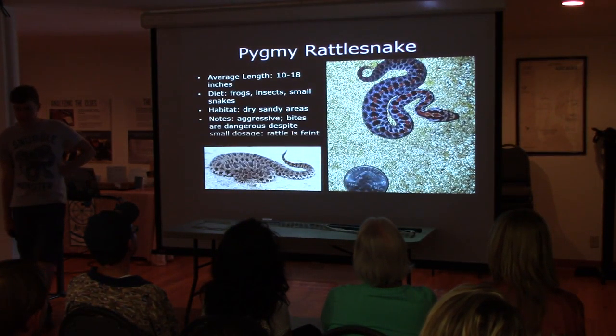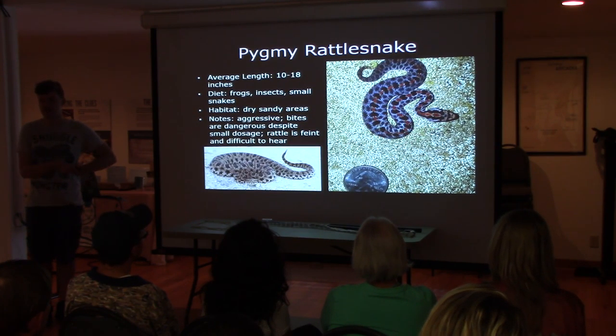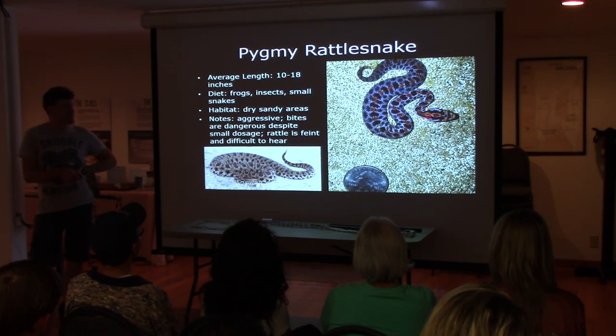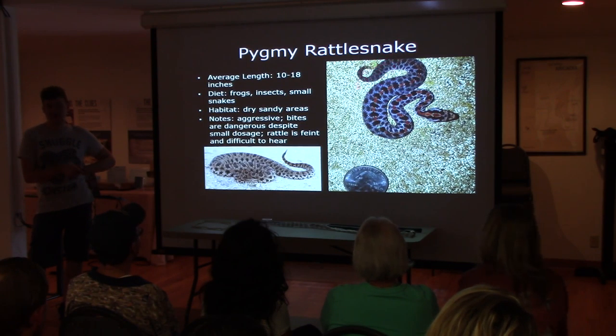Pygmy rattlesnakes — these are fun. They have a very similar pattern to the southern hog-nosed snake, about the same size too. But pygmy rattlesnakes do not puff up their neck the way hog-nosed snakes do — that's a good way to identify them. They can be really small; there's a baby one next to a quarter. You can even see the yellow tail on the baby.